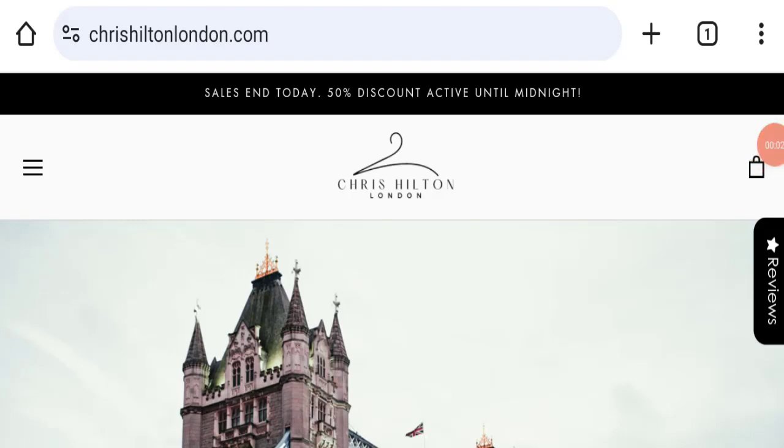Hello everyone and welcome back to my YouTube channel, Scam Advice. Today's video is about Chris Hilton Clothing reviews. We are going to give you an unbiased review. If you are going to buy any product from this website, or if you have already experienced fraud, not received a product, or got a damaged product, please watch this full video to find out how to get your money back. This topic is very popular in the United Kingdom.